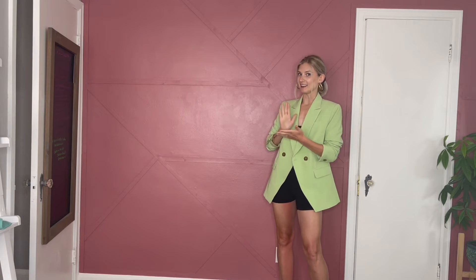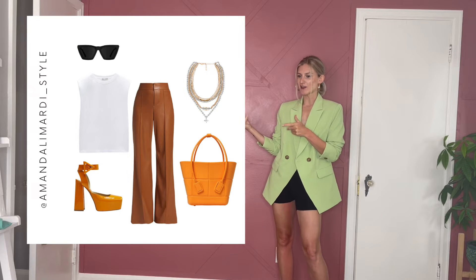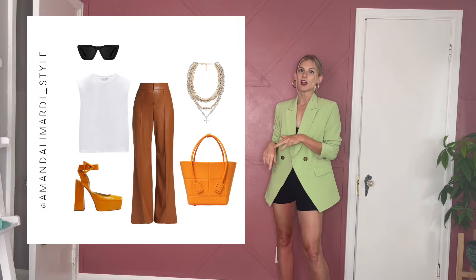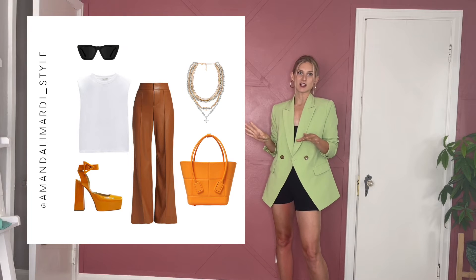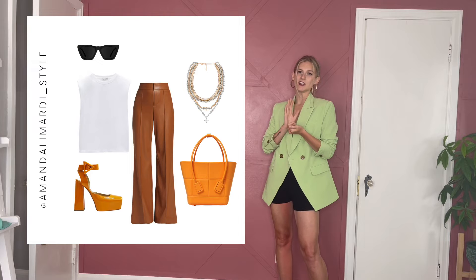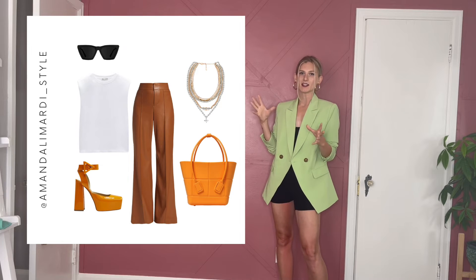Number three is leather, and this can be worn in so many different ways. I've seen bright leather as a trend, so having that dopamine dressing in leather is going to be great. You can get a leather skirt — a mini, midi, or maxi — a leather blazer, leather boots, a leather blouse, or leather pants like pictured here. It just adds an elevated feel to any outfit and a different texture that really makes it more special.